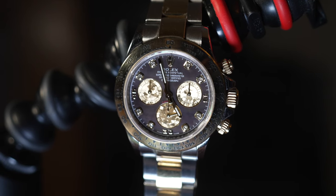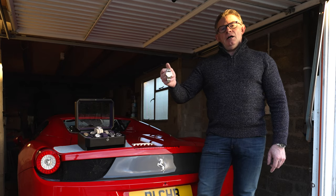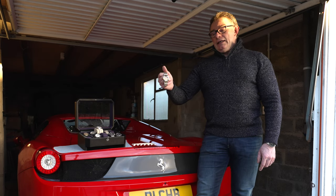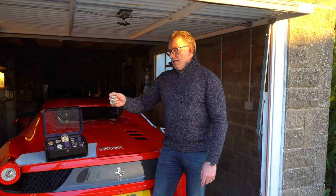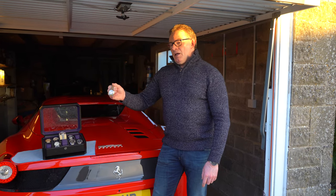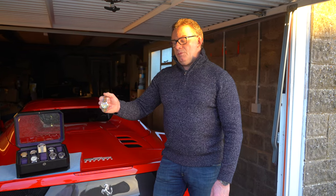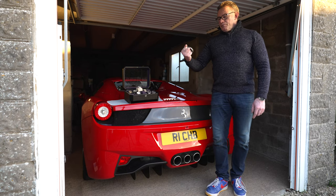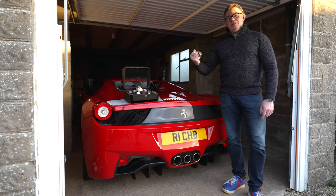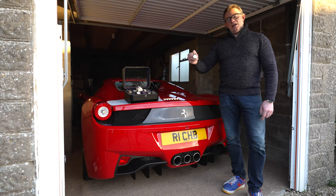This actually has gold inlays. I'm not going to talk too much in detail about the actual timepieces because I'll be going through each one, providing separate videos for each. The history behind this timepiece is that I had a 116503 some time ago with the white mother-of-pearl dial, and I had to sell that during an unpleasant divorce.